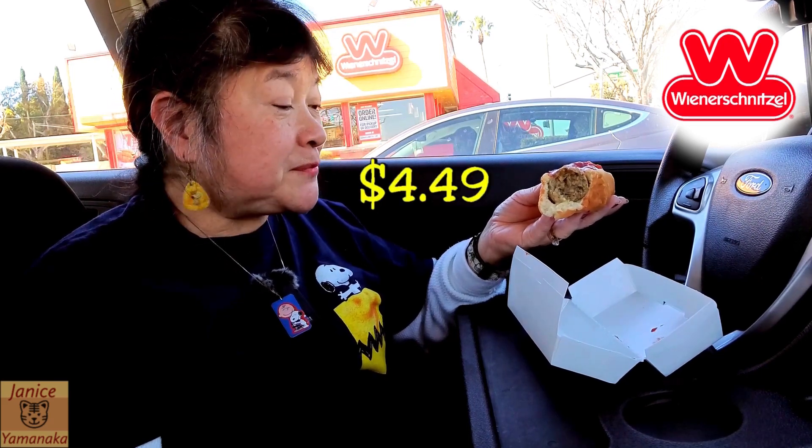This is pretty good for Wienerschnitzel. For something that they don't really ever do — I don't think they've ever had a meatball sandwich. So yeah, if you want to try a meatball sandwich at Wienerschnitzel, this is $4.49. It's not bad for a meatball sandwich.